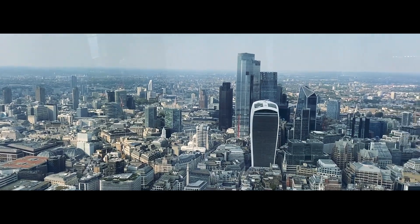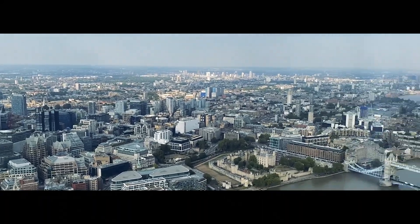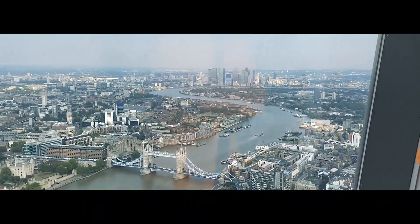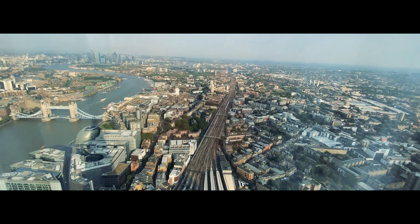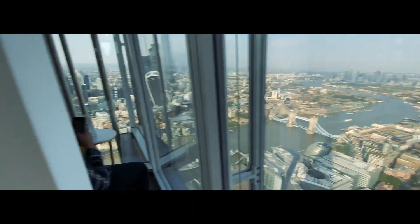Now I will point out the monuments of London from The Shard. If you've been watching my entire vlogs you'll know these monuments. Over there is the Walkie Talkie building — it has a sky garden on the 36th floor with murals. From there also you can experience a beautiful view, and the entry is free, though you have to book about one month in advance.